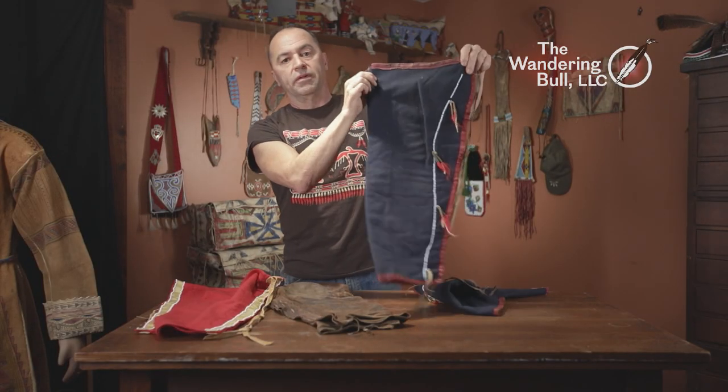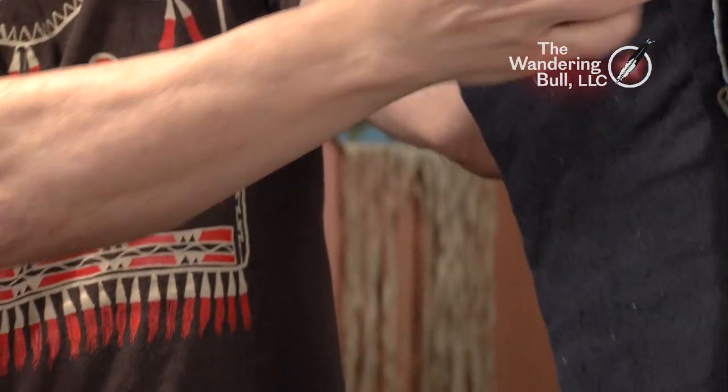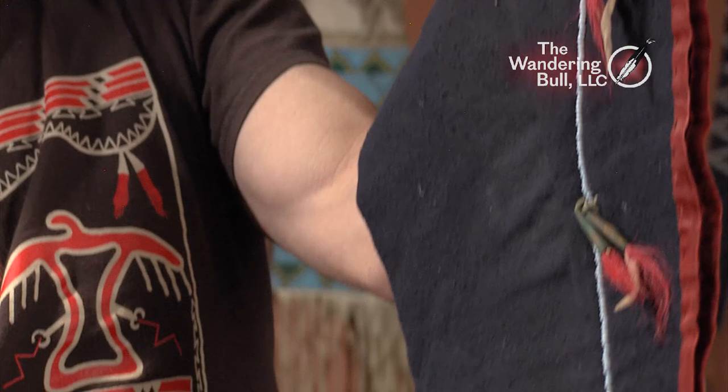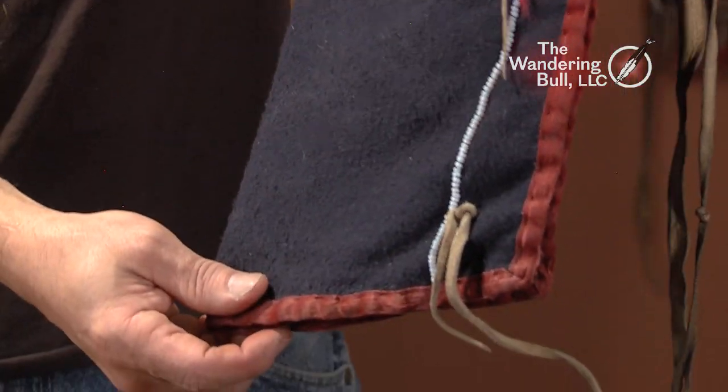The same example, just done in blue wool with a red binding. Some brass cones with deer hair around the edge. Once again, very short — about mid-thigh.